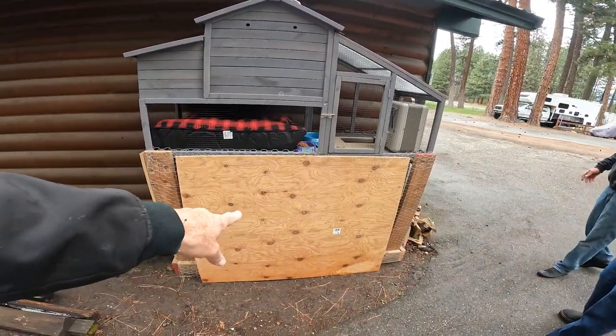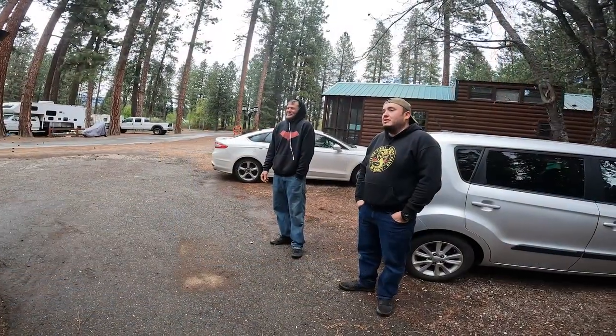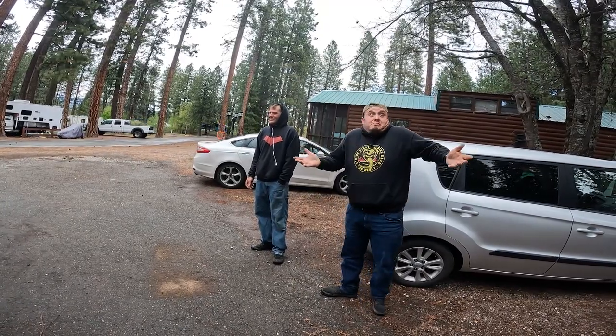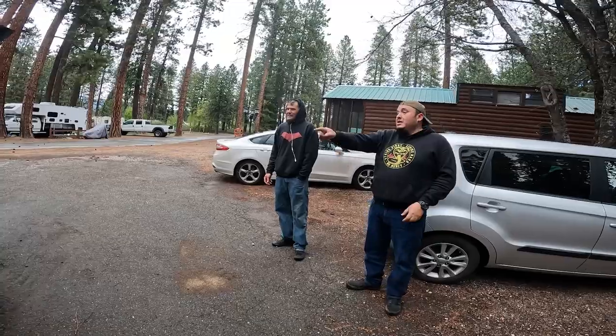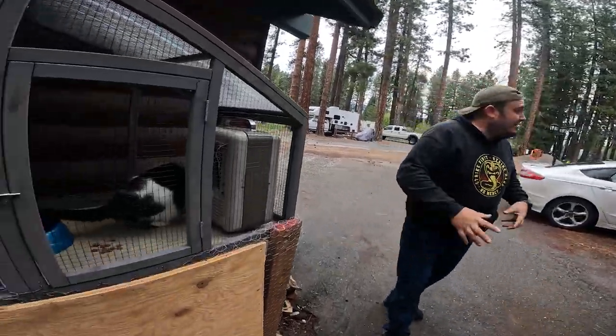We put the plywood here to stop the mountain lion, and Jorge is going to get a stun gun. The animal was trying to eat the cats.